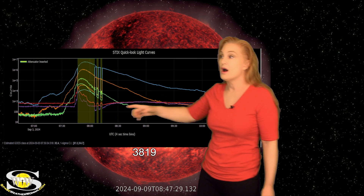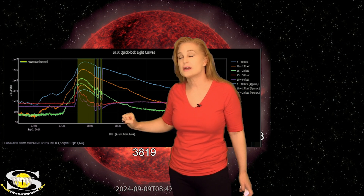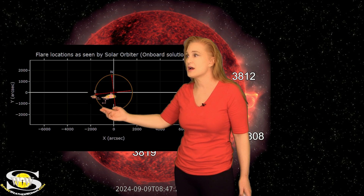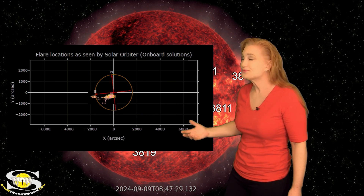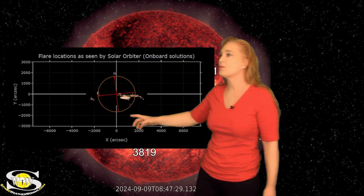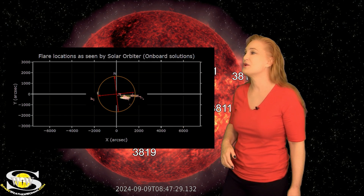We've got some activity that's about to rotate into Earth view. The one just behind the east limb fired off back on the 3rd — a big X-class flare. This is an X2.4 flare, and you can see from the STIX instrument where it was located on the sun at that time — it was rotating almost center disk on the sun's far side. Then back on the 5th, we had an almost M8 and another X2.4 class flare from the same region, and now it's rotated past center disk on its way back around into Earth view.